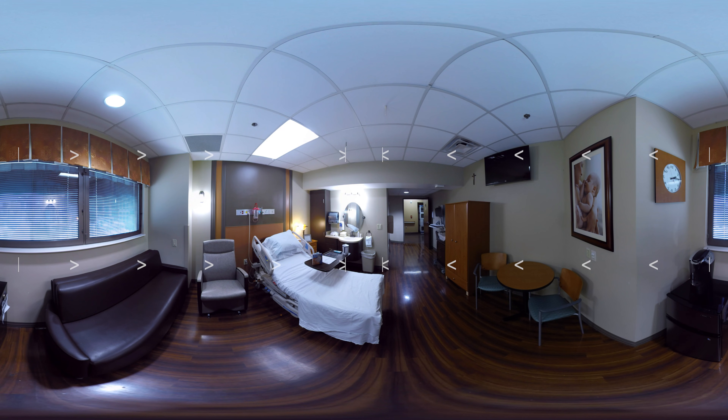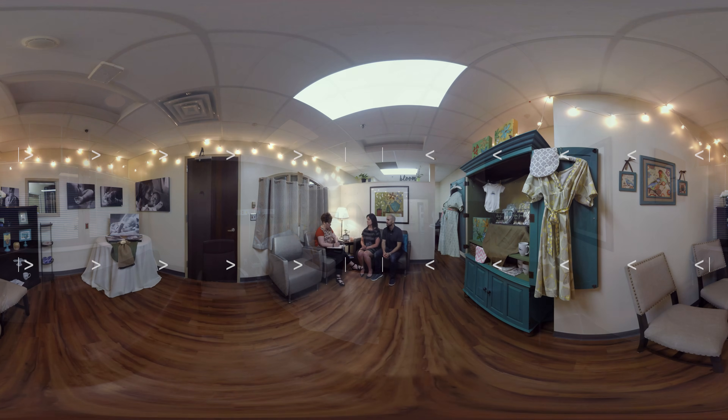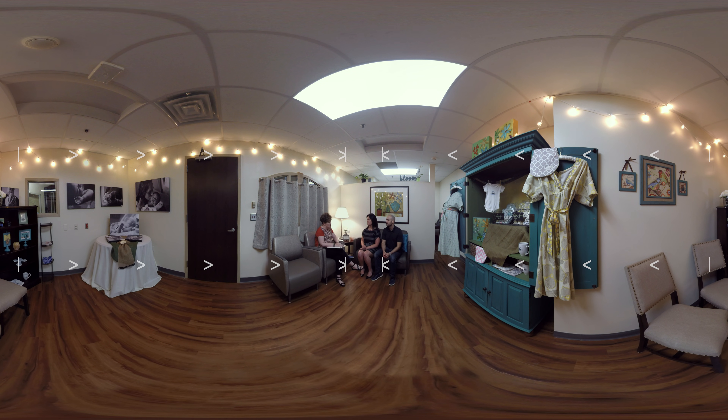St. Thomas Midtown also has premium postpartum suites, such as this one, that offer extra amenities and are available for an additional charge. For your convenience, we now offer a birth designer to each mom-to-be, free of charge. Whether you are looking for someone to help navigate the various amenities and birthing preferences, or to discuss a high-risk pregnancy, our birth designers are here to help.